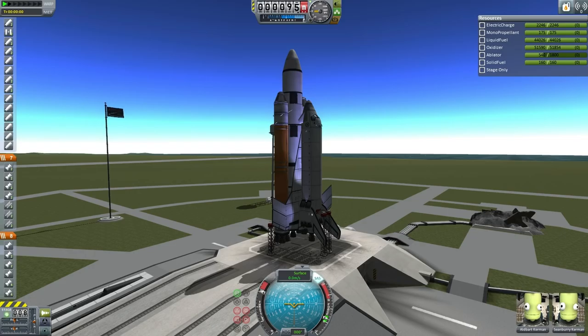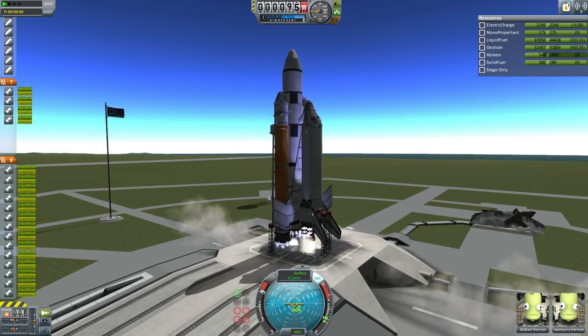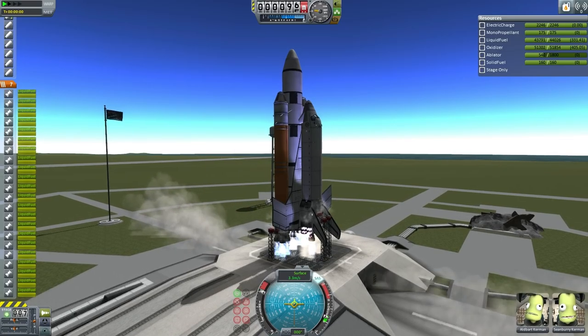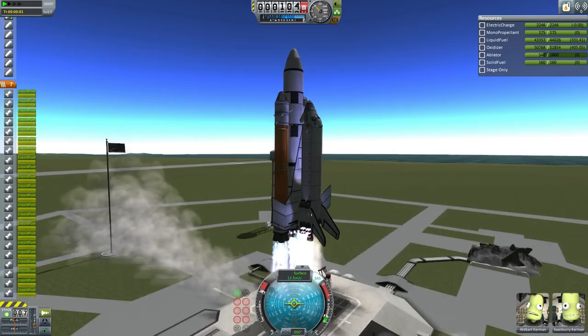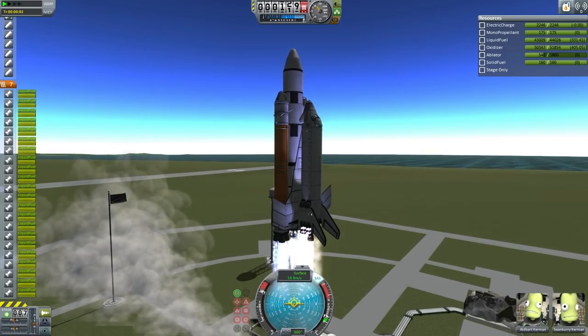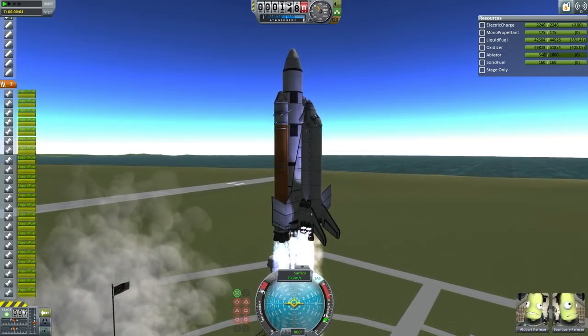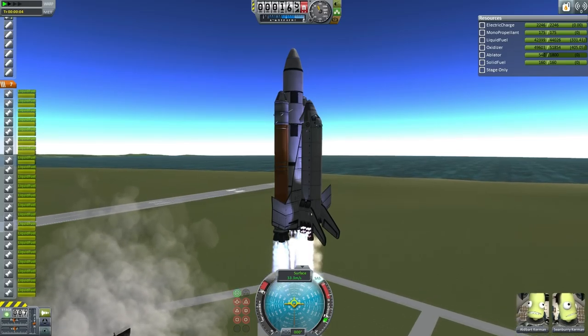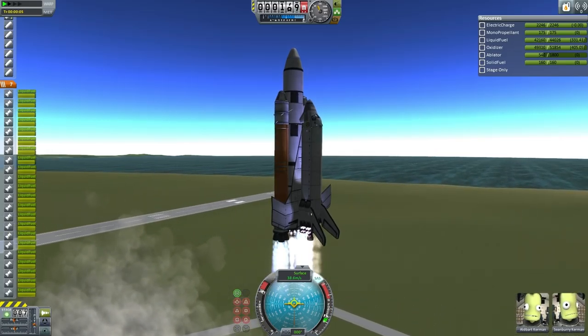Proceeding now with the countdown — T-20, T-15, T-10, 9, 8, 7, 6, 5, 4, 3, engine ignition, 1, and liftoff. We have liftoff of ETS-11A, heading for Hoffman Station with 52 tons of fuel, and the shuttle has cleared the tower.